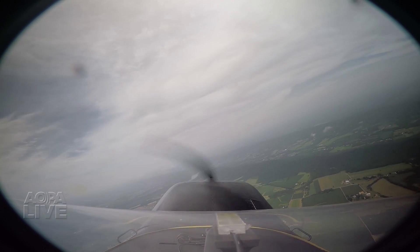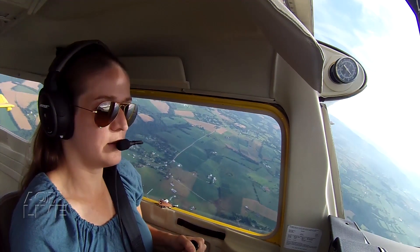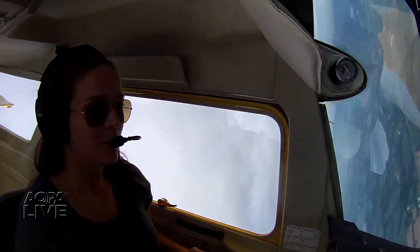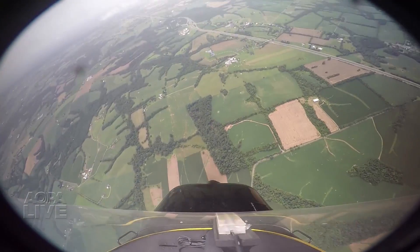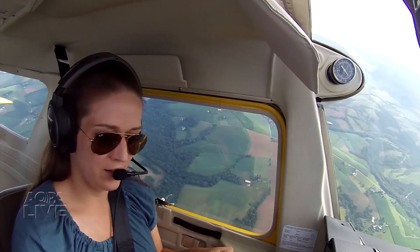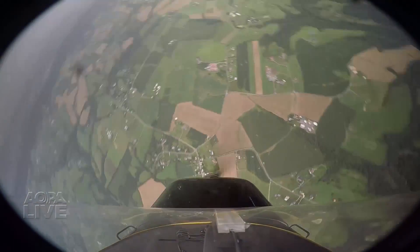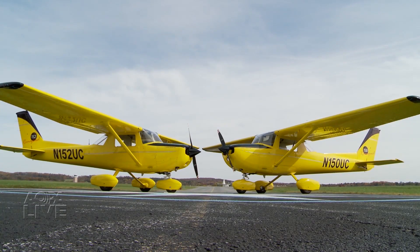Sarah performs multi-turn spins to the left and to the right before heading back to the airport. Even though spins tend to be disorienting, they improve stall awareness and boost pilot confidence. And the AOPA's 2015 sweepstakes airplane is the perfect tool for the job.